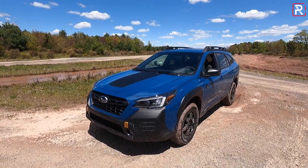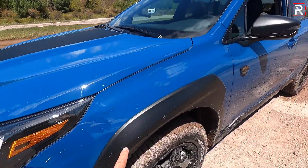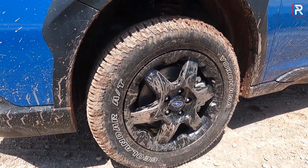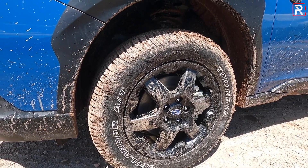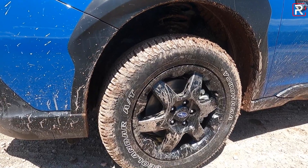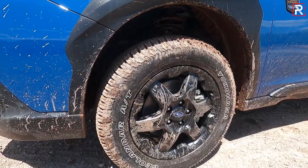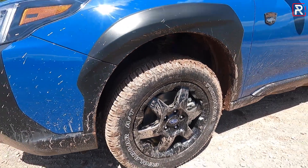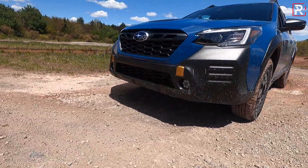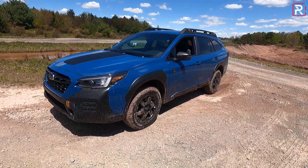Subaru says the Wilderness model is a tad wider, mostly because of unique fender flares, along with more Wilderness badging and these tires. These are 17-inch wheels — an inch smaller than the other Outback models — riding on 225 Yokohama Geolander tires, which give you a nice compromise between off-road capability and on-road comfort. The suspension has been raised to 9.5 inches of ground clearance, and there's a front skid plate as standard. My tester has all the dealer accessory skid plates for an extra $600.